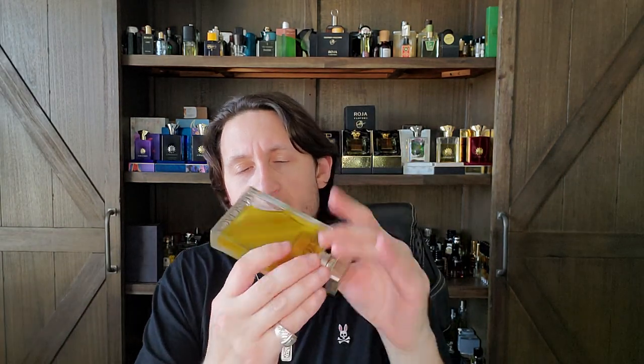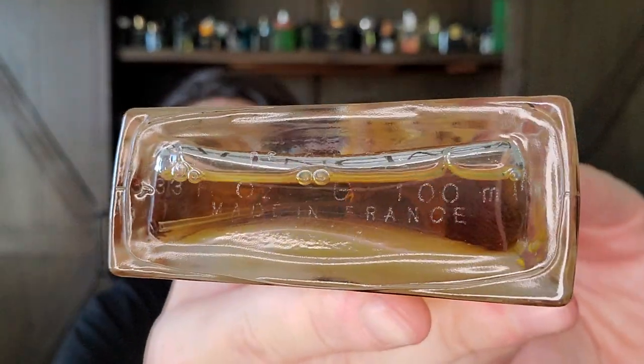I enjoy wearing Cristobal as kind of a change of pace or curveball. It's going for a couple hundred dollars nowadays, so if you already have the others and have money to spend, go for it — but just know what you're getting into. It is an amazing coffee fragrance and I'll definitely include it on a top 10 coffee fragrances list one day. It would also be on a top 10 tea fragrances list.